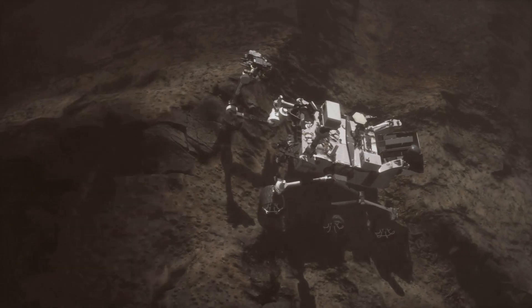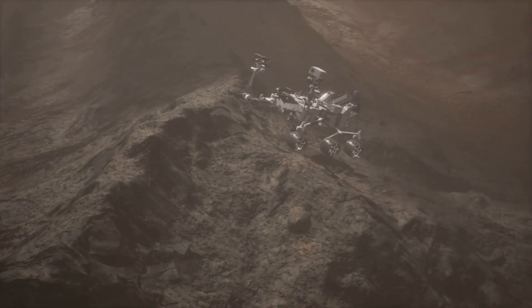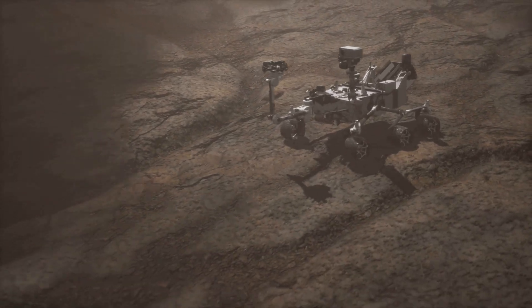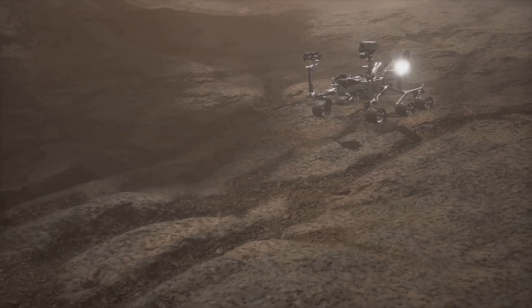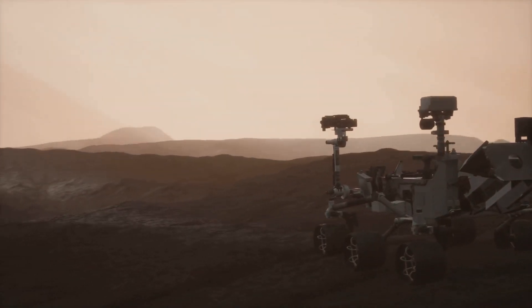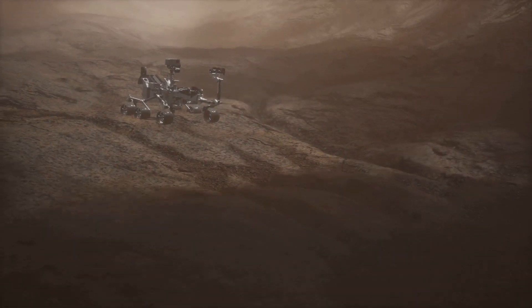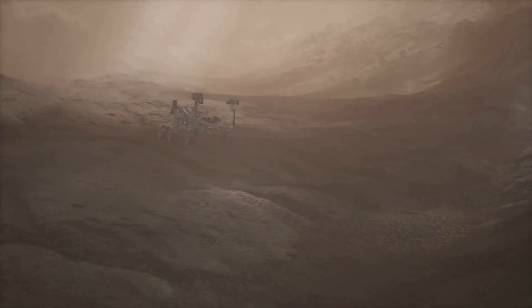But how is the Curiosity rover equipped to accomplish such an ambitious mission? Well, it's a marvel of modern engineering and science. The rover carries an array of sophisticated tools and instruments — a rock-vaporizing laser and a drill to collect samples, a weather station to monitor atmospheric conditions, and a radiation detector to measure the radiation environment. And let's not forget its cameras, capable of capturing breathtaking panoramic and microscopic images.